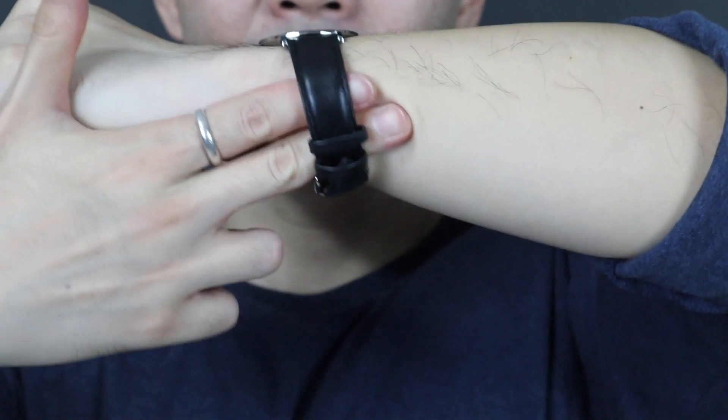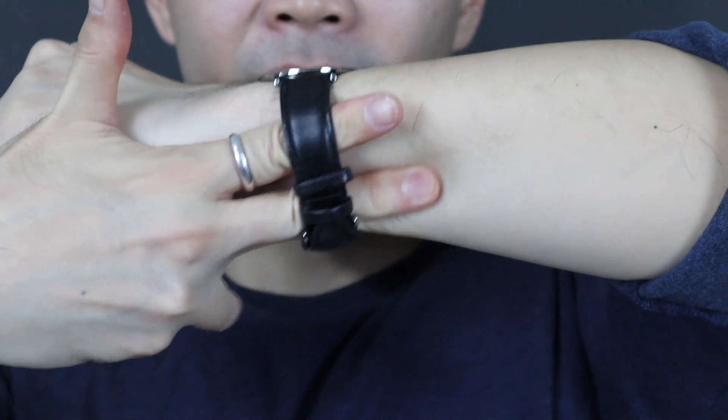If you can fit two fingers or more, then your watch is definitely too loose. But the good thing about watches is that it can easily be adjusted to fit your wrist properly, especially if it is a leather strap. And if it is a metal bracelet, it is still easy to take off a few metal links when you bring it to a watch shop.